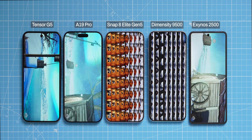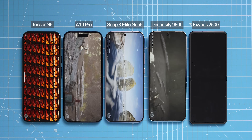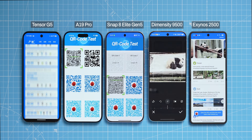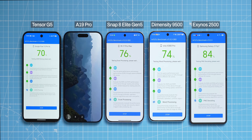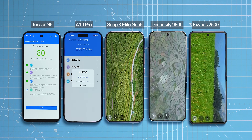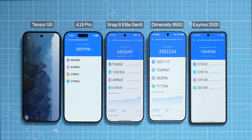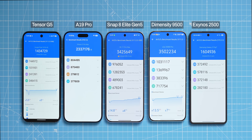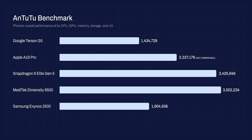For the next benchmark, I ran Antutu, which tests not only the chipset but also graphics and other components. Unfortunately it is not cross-platform, so iOS scores aren't comparable to Android, and I'm not including this in the final score. Among Android phones, the Dimensity got the best score with over 3.5 million, Snapdragon got second, Exynos surprisingly beat Tensor despite the limiting flip form factor, and Google Tensor G5 came last.